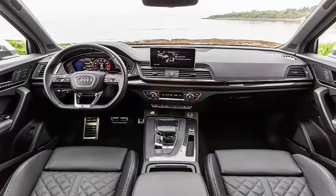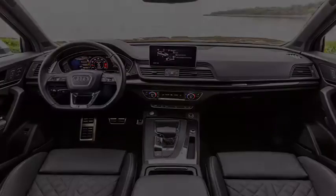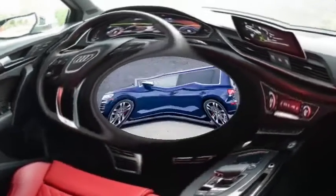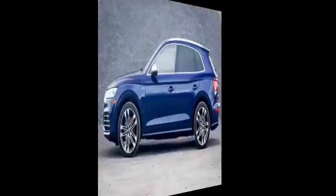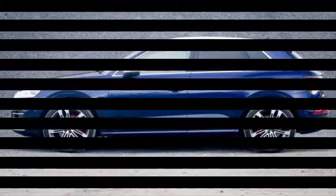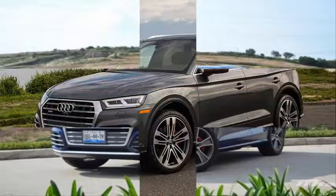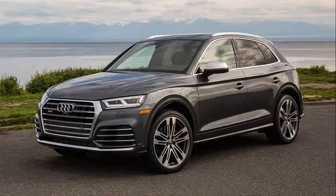It is the best-equipped Q5 in the range and was in our garage for a few days to put it to the test — a sports experience that does not penalize comfort. What happens after pressing the power button of the Audi SQ5 is very interesting: a roar will let you know that the 3.0-liter TFSI V6 has come to life.